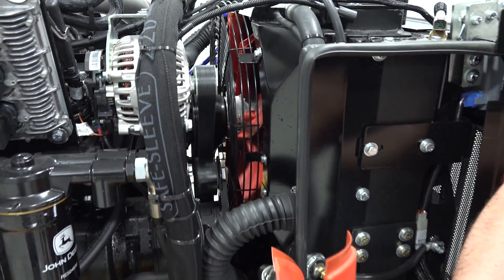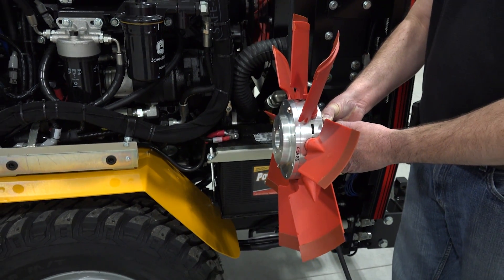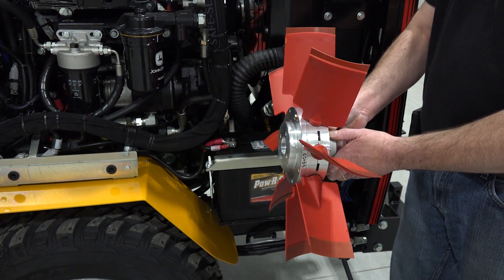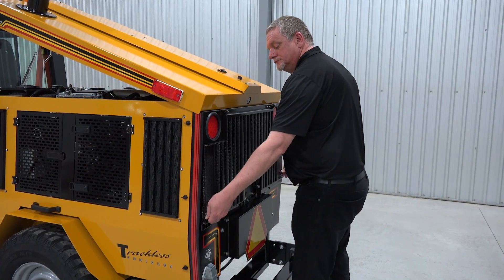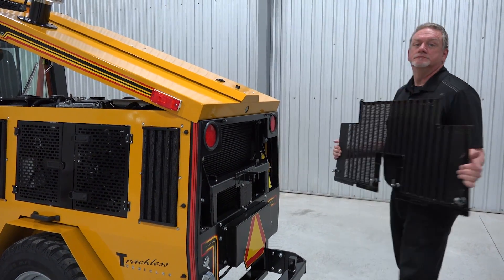An automatic reversing engine fan reverses direction every few minutes to clean debris such as grass clippings and dirt in the summer, and salt in the winter. However, if the radiator or oil cooler needs to be cleaned, the rear grill lifts off in seconds, even when a rear sander is attached.